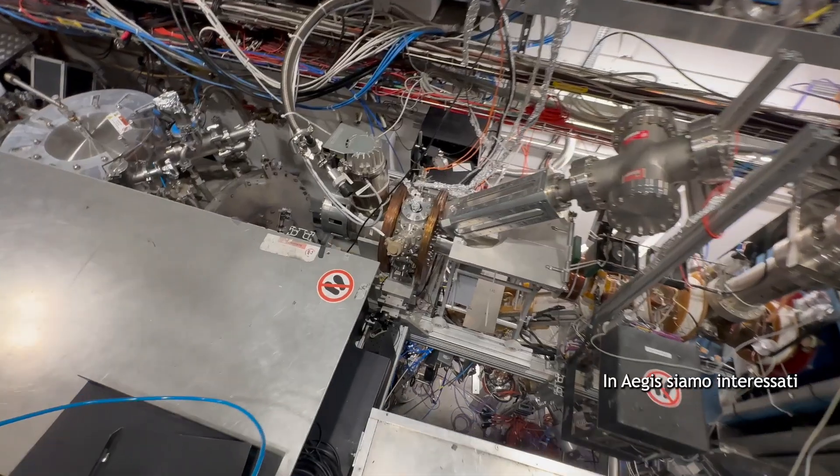Our positronium cooling is so important because it opens up — or actually reopens — the field after 30 years of precision positronium spectroscopy, which was hampered by the lack of cold positronium sources beyond more or less room temperature.